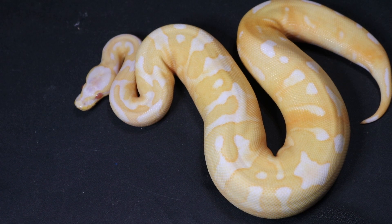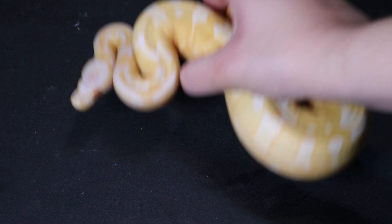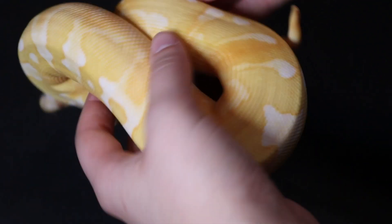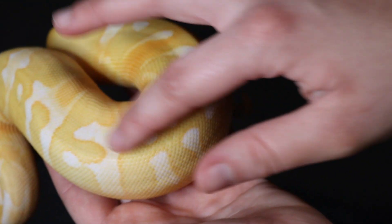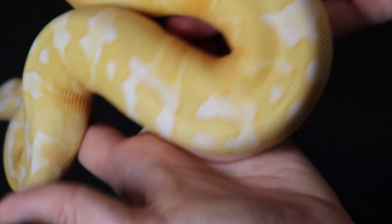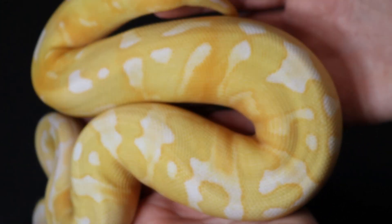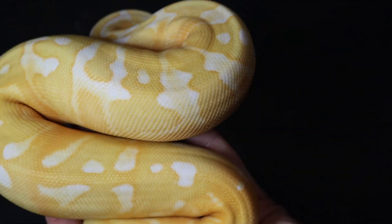Here we have a female albino pied ball python, believe it or not — she is just very low expression. You can see the pied markings on her belly and down by her tail. She is very gorgeous. I love how when you take away some of the white of the pied, you can see the rest of the colors very, very vibrantly. We held her back for 2022. If you see our Facebook post about her, you can read more about why we decided to keep her back instead of a high-white pied ball python.